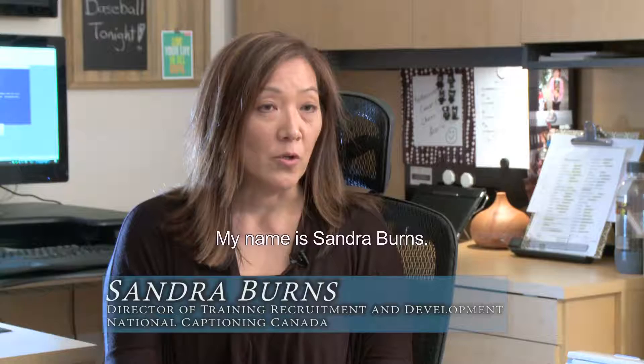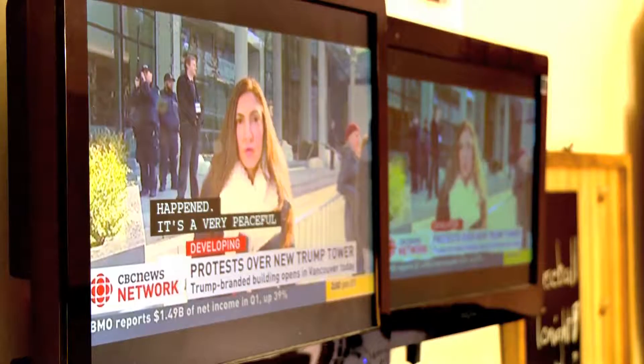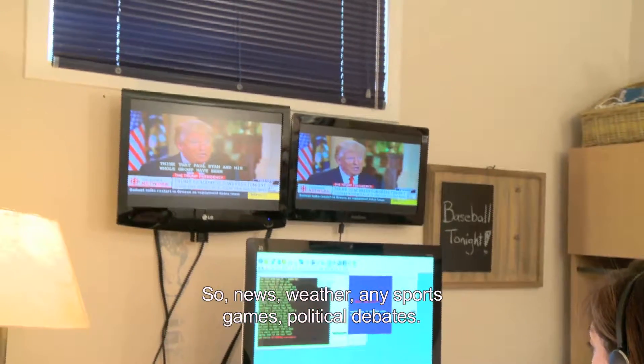My name is Sandra Burns. I'm the Director of Training, Recruitment and Development for National Captioning Canada. Live captioning is used for anything that is live programming — so news, weather, any sports games, political debates.